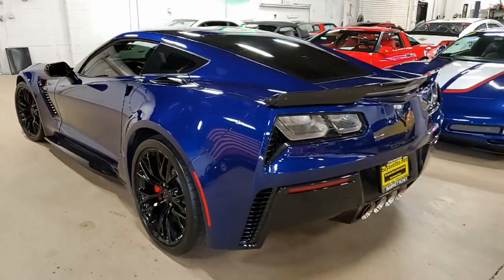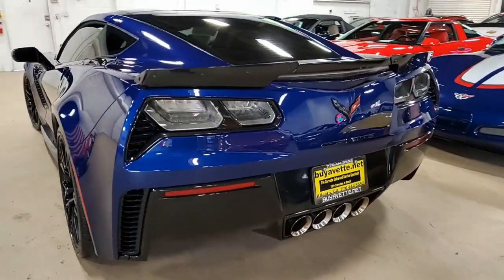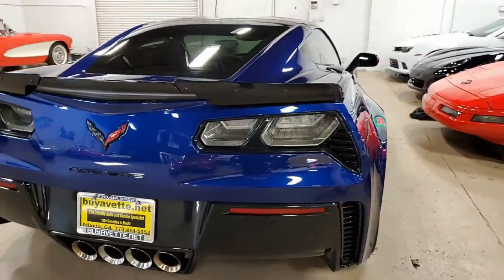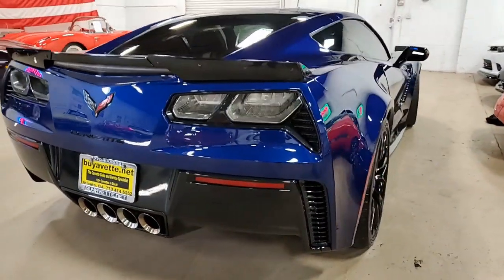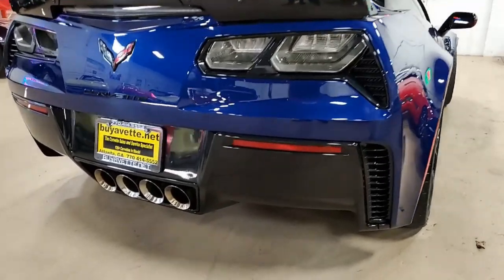Under the hood, you'll find a 655-horsepower supercharged LT4 engine. It has an 8-speed automatic paddle shift transmission, Posi rear end, and of course the factory features include the $8,945 3LZ package.